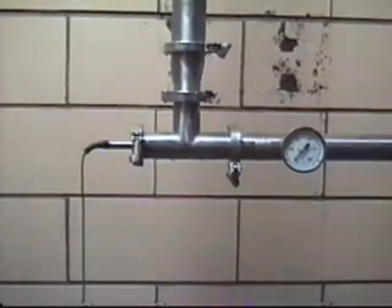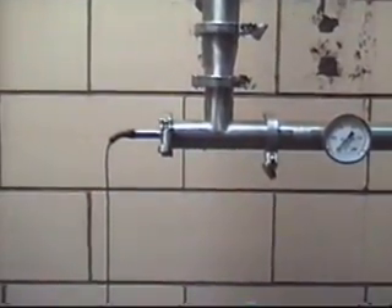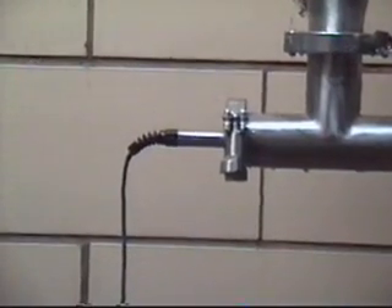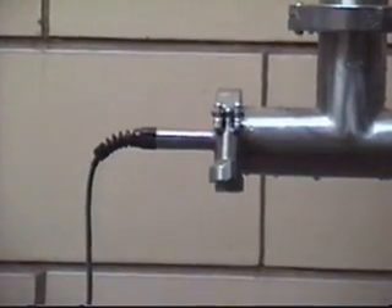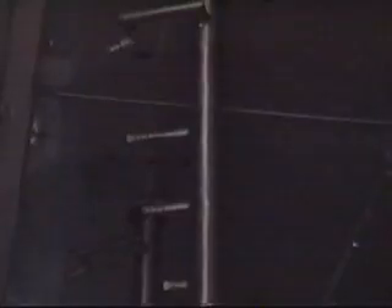With steam induction, no components are submerged in the recirculated water, in contrast to other heating systems such as plate coil or shell and tube. This results in a very efficient water heating system with minimal maintenance and cleaning and long system life.